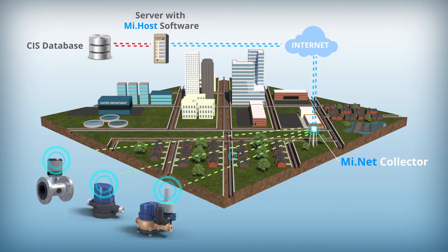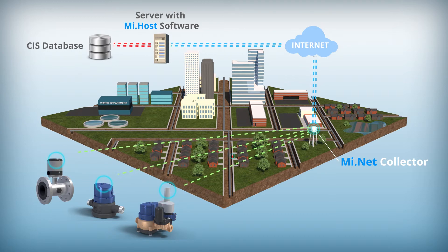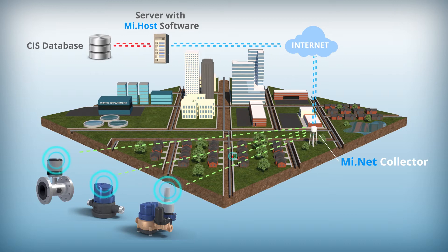This state-of-the-art data storage facility offers climate-controlled facilities, along with redundant lines of communication, to provide the utility the most secure and reliable data services available on the market.